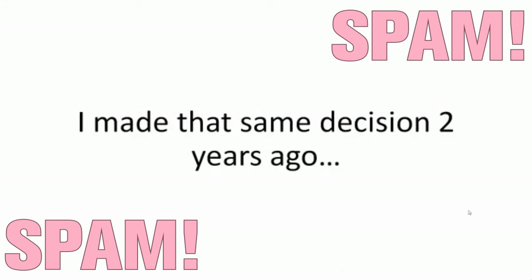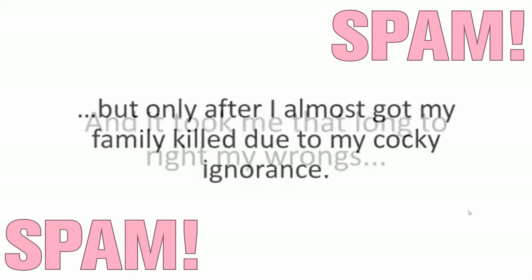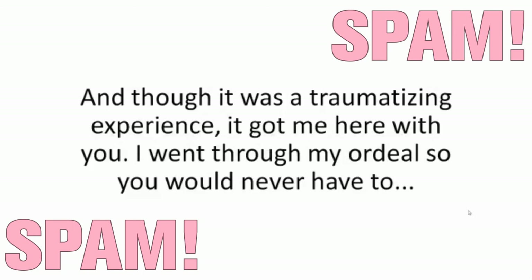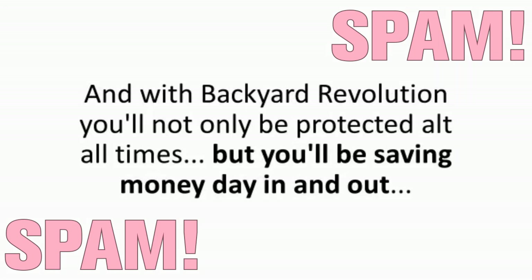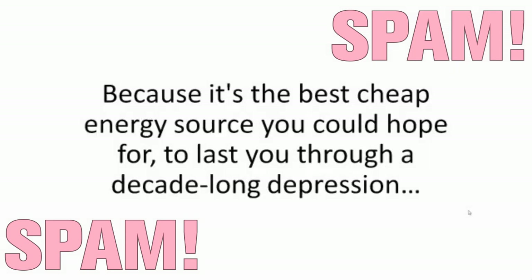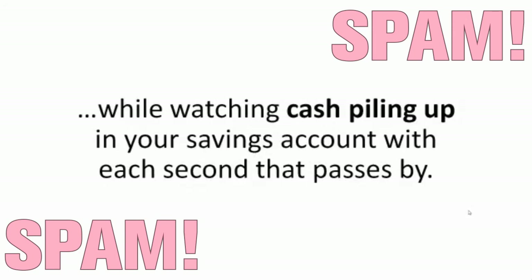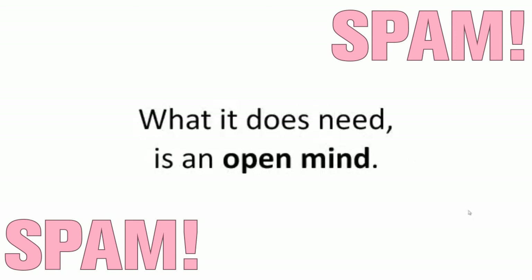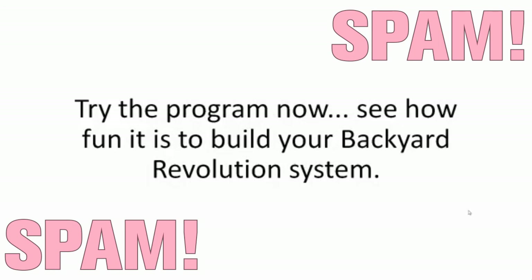I made that same decision two years ago, but only after I almost got my family killed due to my cocky ignorance. Thank God Julie was too little to remember it, but I do. My wife does. And though it was a traumatizing experience, it got me here with you. I went through my ordeal so you would never have to. And with Backyard Revolution, you'll not only be protected at all times, but you'll be saving money day in and out, and you won't have to wait for a disaster to get dividends from your investment. Because it's the best cheap energy source you could hope for. It doesn't require maintenance. It doesn't require work. It's silent. And it doesn't require space. What it does need is an open mind. Try the program now.